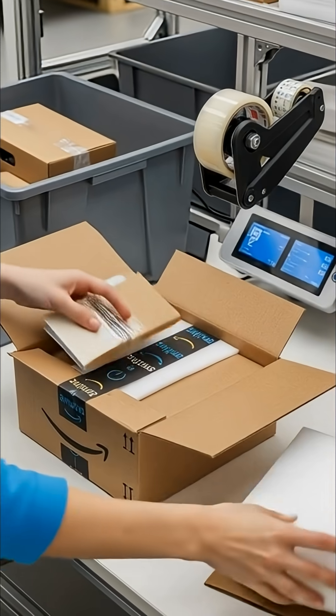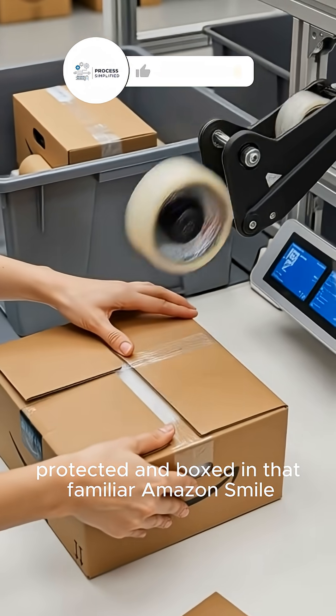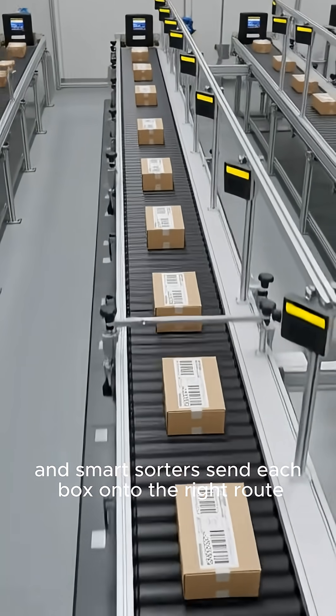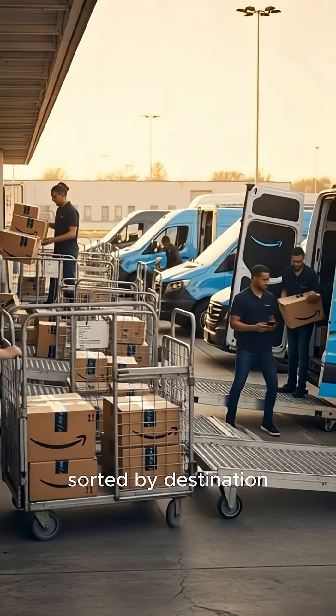At packing stations, items are checked, protected, and boxed in that familiar Amazon smile. Labels lock in your address, and smart sorters send each box onto the right route, sorted by destination.